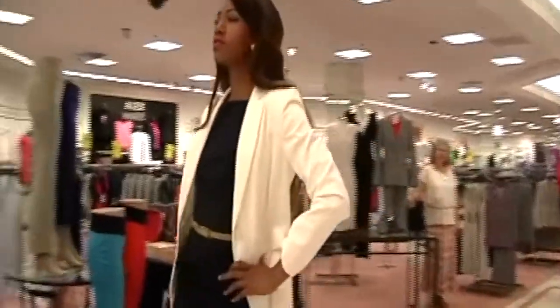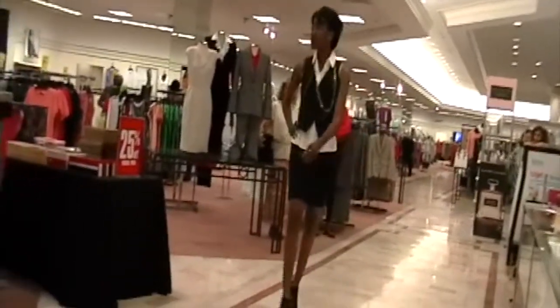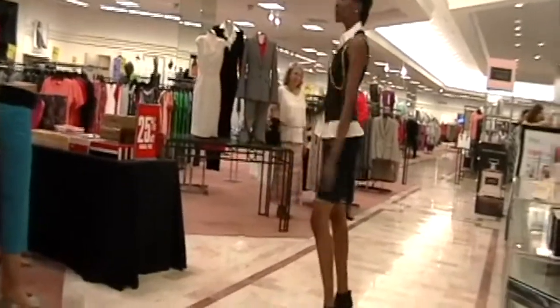Right, business attire. It's Antonio Milani — it has a different look. It's a three-piece: shirt, vest, and skirt. Antonio Milani.